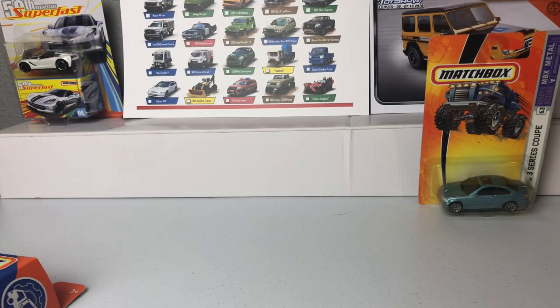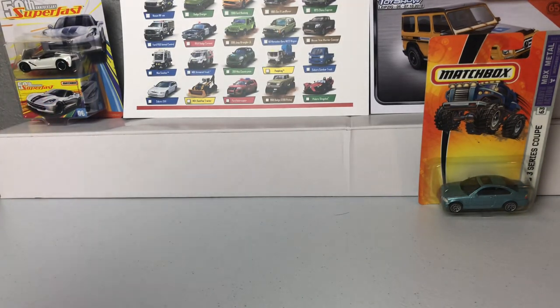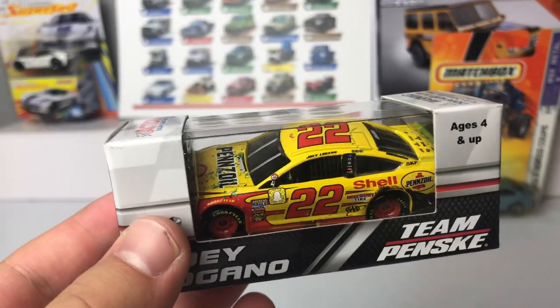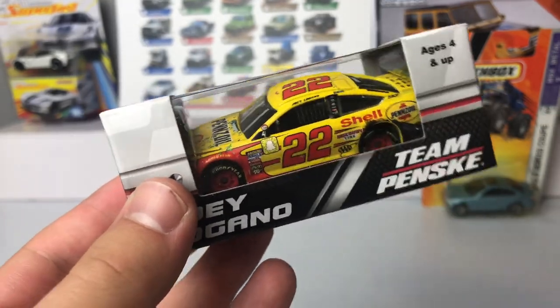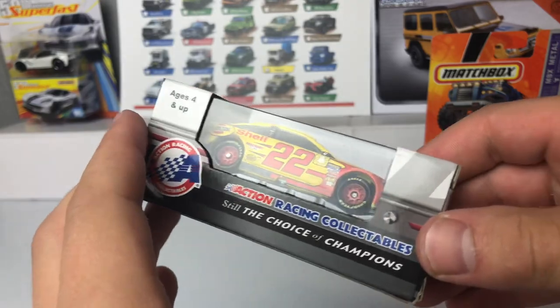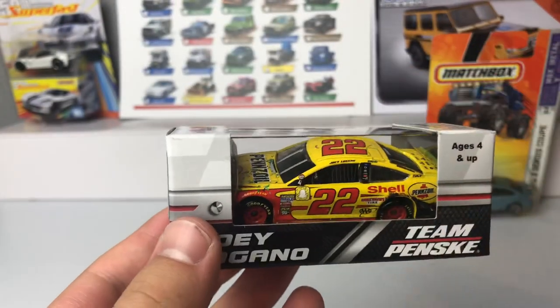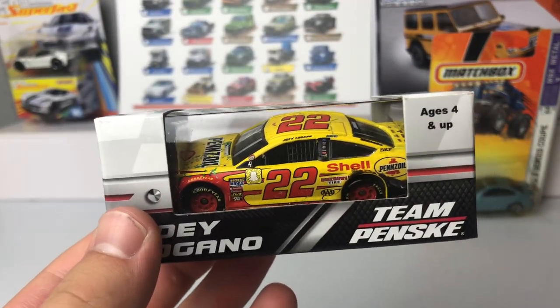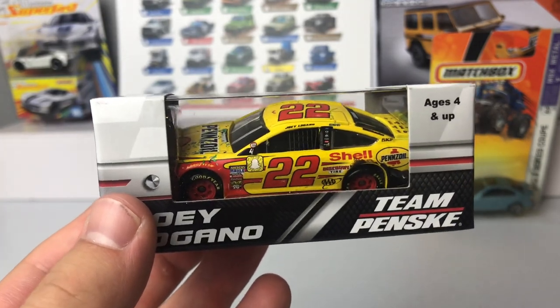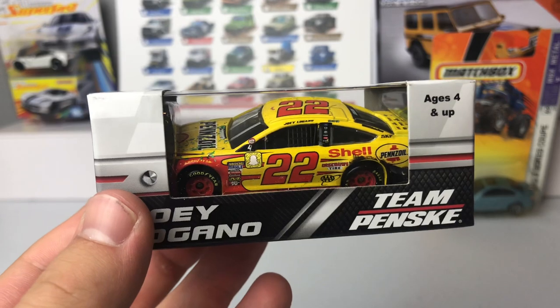That's it for in-store buys. Everything else you're about to see came off eBay or from a website. As many of you may know, I like to collect NASCAR diecast. In front of you, you are seeing a Joey Logano car — but not just any Joey Logano car. This is the Joey Logano Homestead win from 2018.